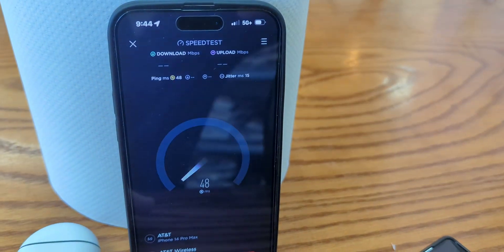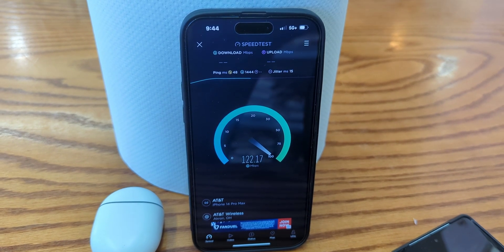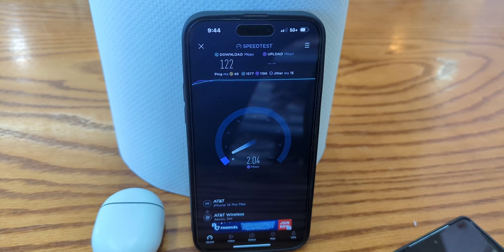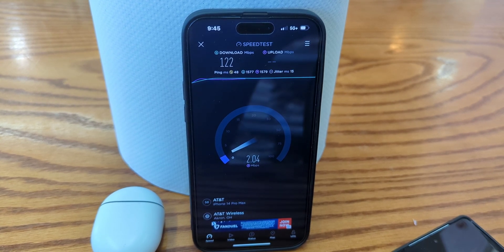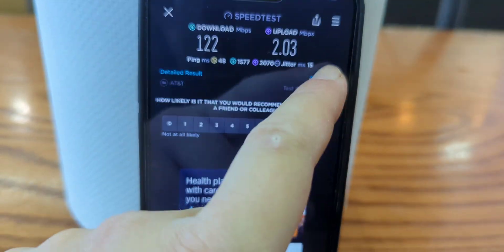SMT Nation, we're back and we are testing AT&T's 5G Plus at a site that I just recorded a video on. At the time I think they had just put up the gear so I wasn't able to test it, but now it appears that it is on and I am connecting to it at the bakery.